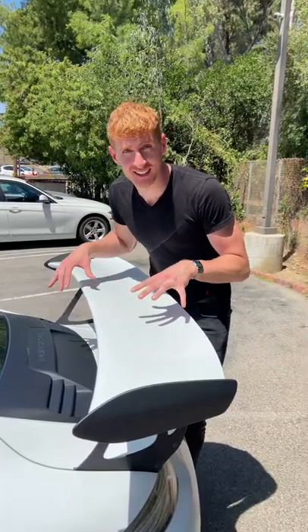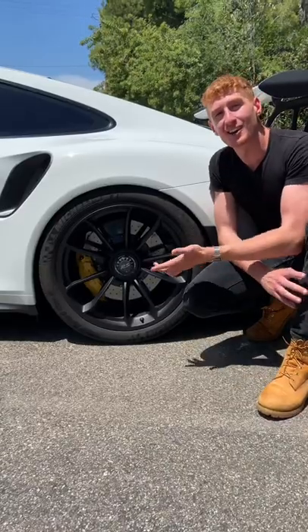Fourth cool thing about this car is the picnic table-sized rear wing. It puts more downforce into this car than your mom on those bathroom scales.